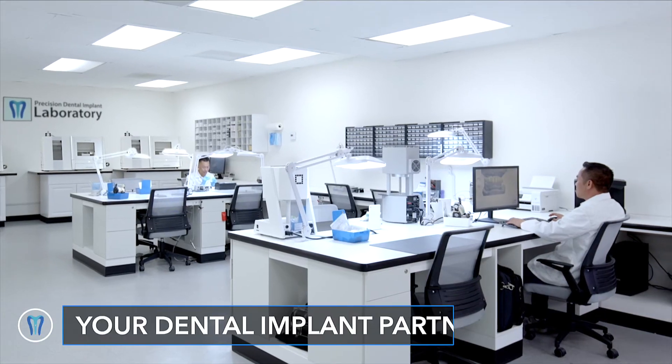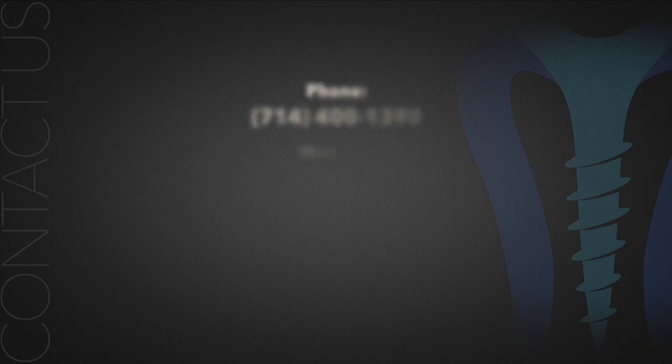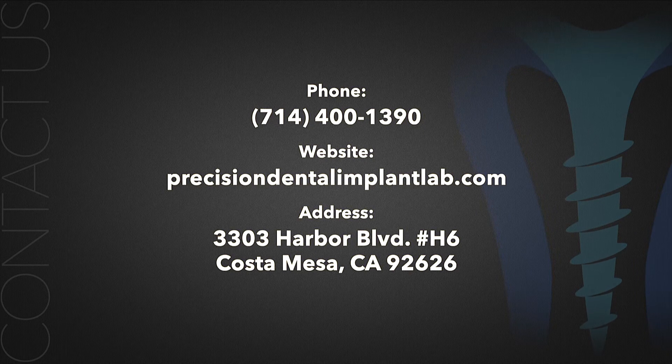Let us be your partner when it comes to dental implant needs. Contact us today for more information.